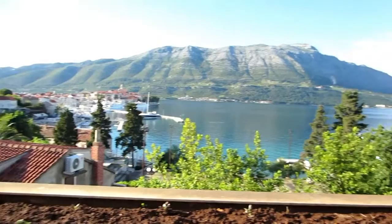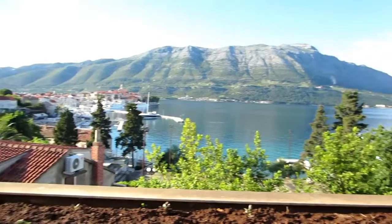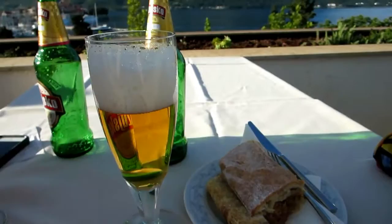There's the old town. Our apartment is right where that church is. And of course, it had to end with a strudel.